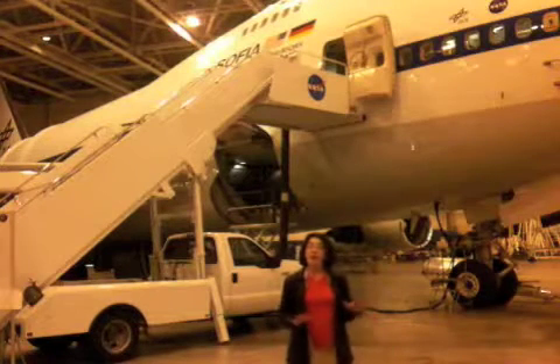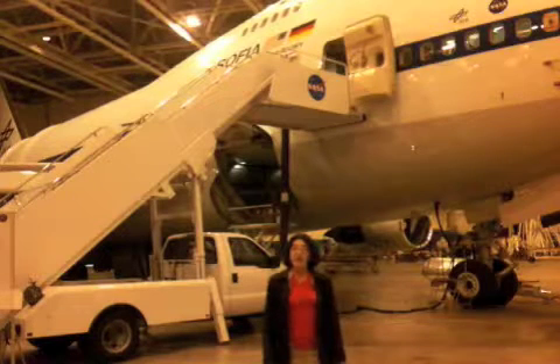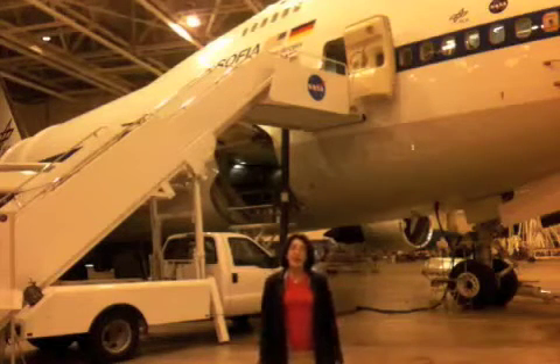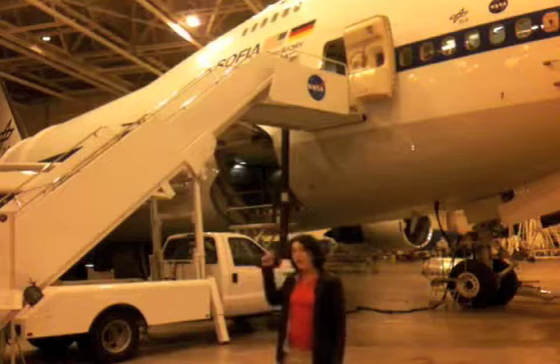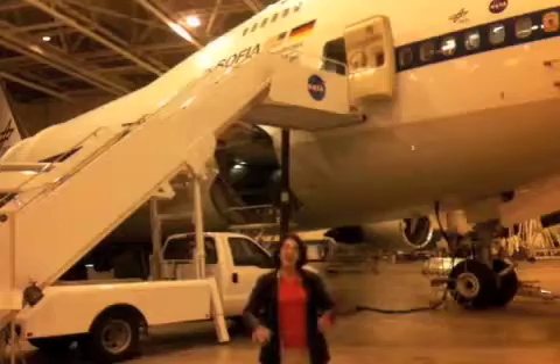I work on a project called SOFIA, which stands for the Stratospheric Observatory for Infrared Astronomy, which is just a really fancy way of saying we took a 747 and put a telescope in the back end. It's a pretty cool project, so let's check it out.